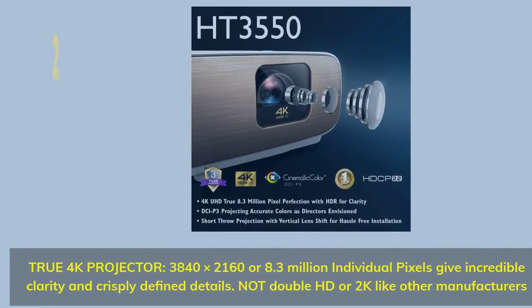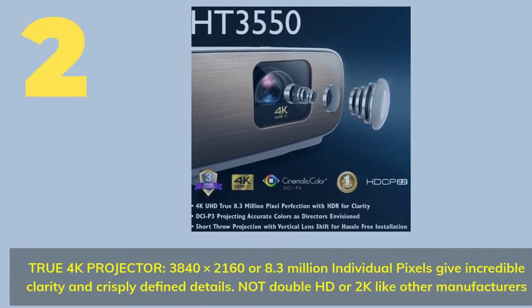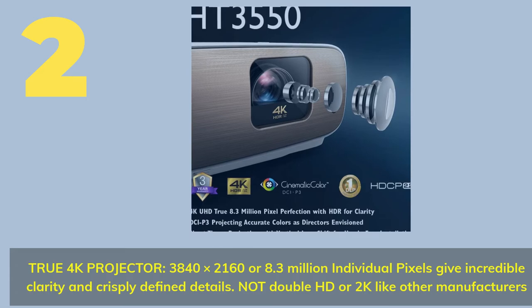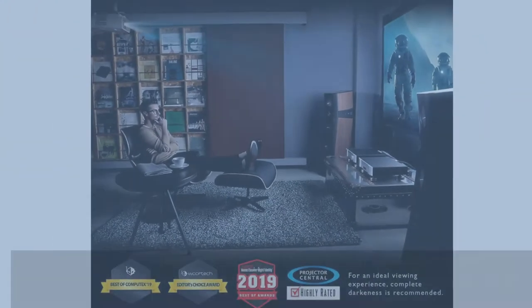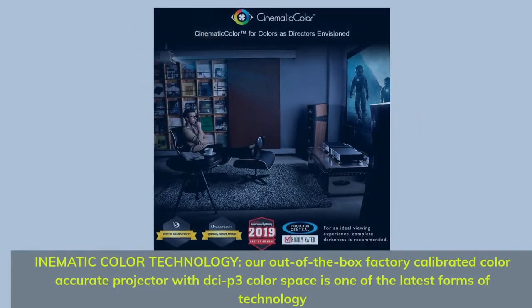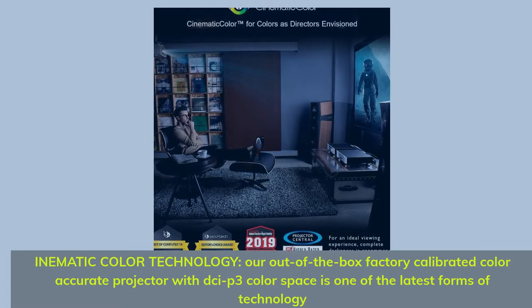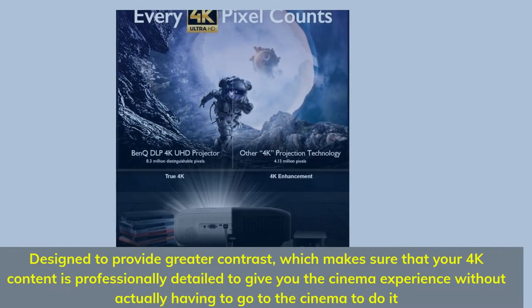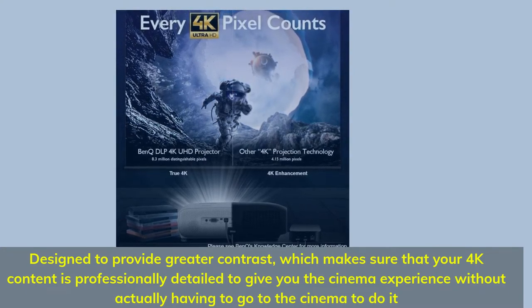Number 2. True 4K projector — 3,840 x 2,160, or 8.3 million individual pixels — gives incredible clarity and crisply defined details. Not double HD or 2K like other manufacturers. InMatic color technology: our out-of-the-box factory-calibrated, color-accurate projector with DZP3 color space is one of the latest forms of technology designed to provide greater contrast, ensuring your 4K content is professionally detailed to give you the cinema experience at home.